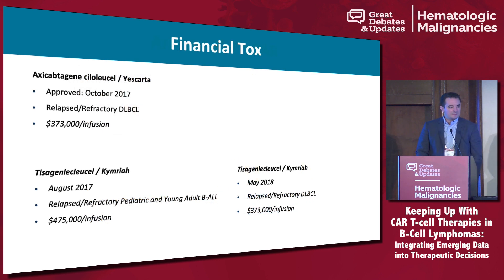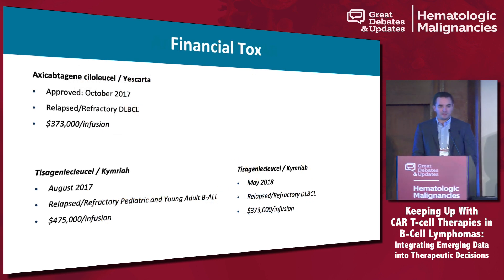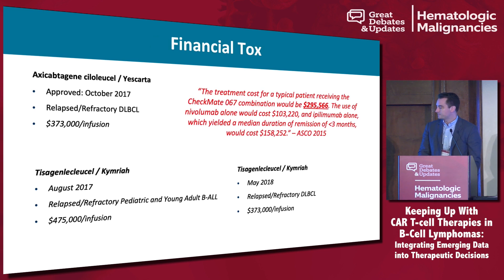The first thing I have to talk about is financials. A lot of us look at these prices — $373,000 up to $475,000 per infusion — and that's a pretty big price tag to pay up front for a single dose. Although for many of the combined immunotherapy studies, CheckMate 067 had a $300,000 price tag for one year of therapy. So while these are big prices up front, therapy for oncology is expensive, and this is not unique to just CAR T cells.